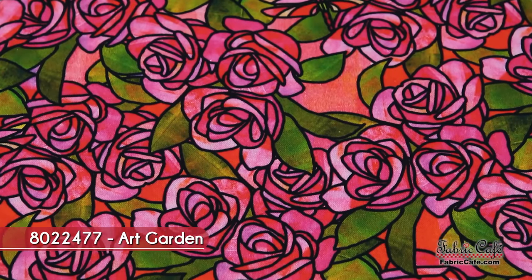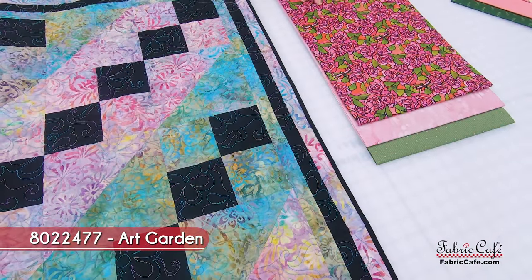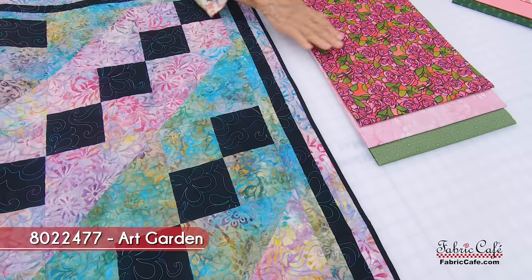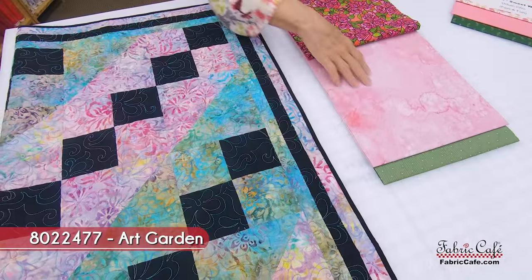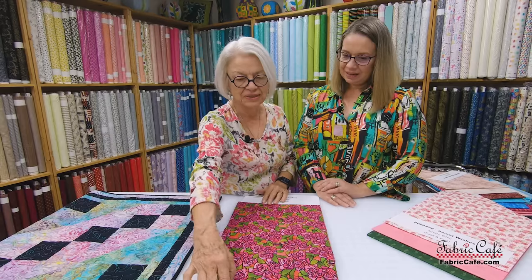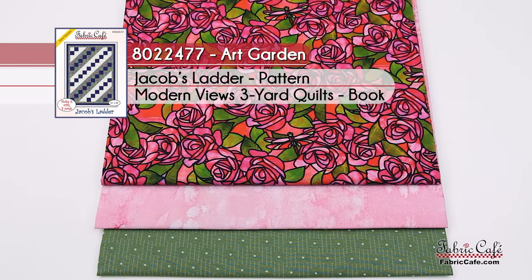We're using pink, of course — and I do know these are roses. This is called Art Garden. It looks like stained glass, and I love the dragonfly in here too. This is the number one fabric, going where you see the pink. Then your number two fabric — those will be gorgeous together. And the number three fabric is the green, going here. That green is the perfect green for that rose. This is going to be Art Garden, 8022477, Jacob's Ladder, from the book Modern Views. You can get a free book when you buy any three kits from our website.